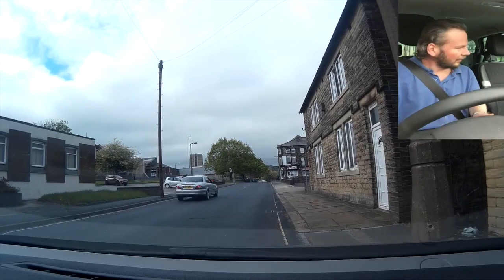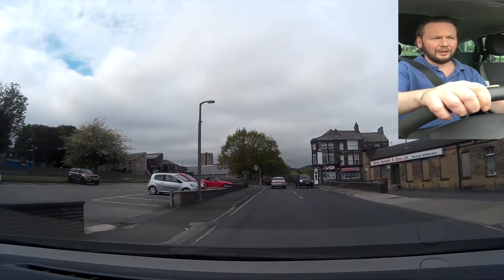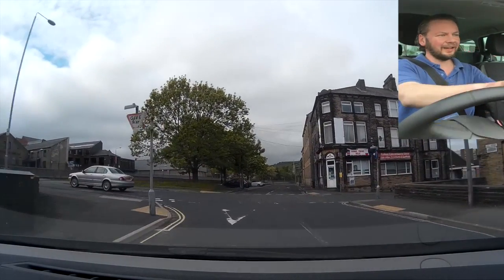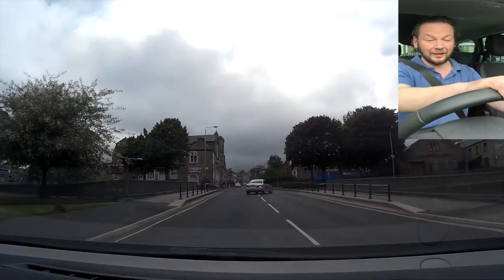Hello and welcome to this week's coffee vlog. It's Friday the 22nd of May and we're heading home ready for a long weekend because it's bank holiday weekend again.